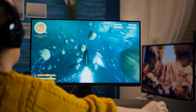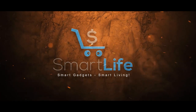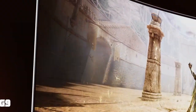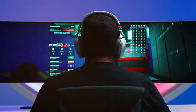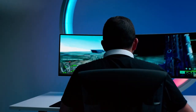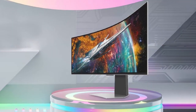At the first position of our list we have the Samsung 49 Odyssey OLED G9 G95SC Series — a gaming monitor designed to immerse you in a world of breathtaking visuals and unparalleled performance. This monitor boasts a massive 49-inch OLED display, providing you with an expansive canvas for gaming, productivity, and entertainment.